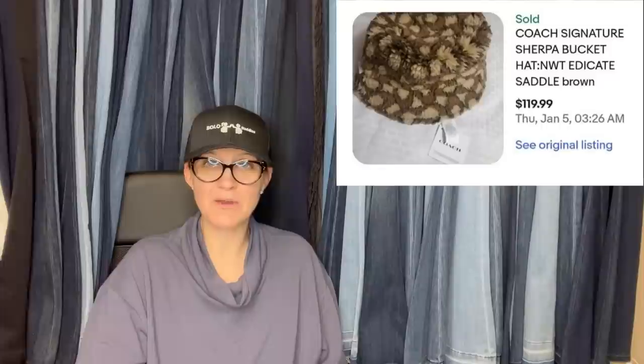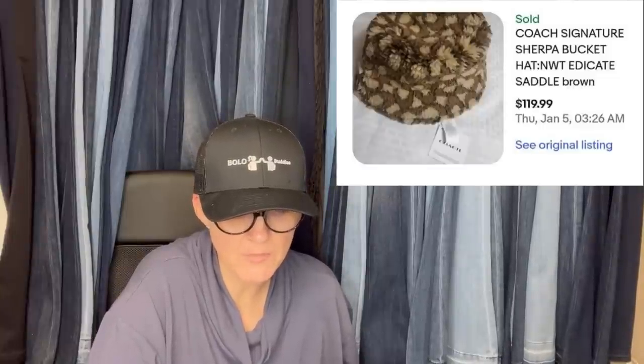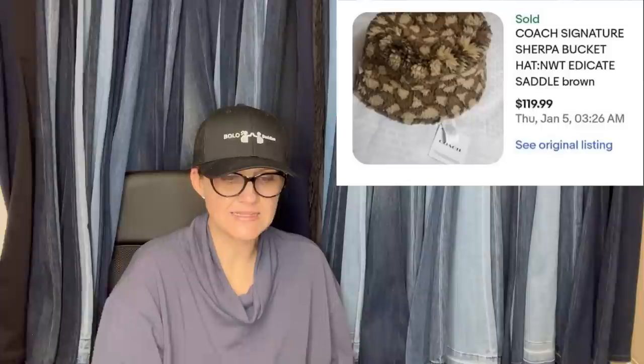Warehouse palette — we don't get a lot of palette shares, so if you do palettes, definitely come share. Cost of goods was probably a dollar or less. Sold in a few days on eBay. It is a Coach Signature Sherpa Bucket Hat, and it sold for $119.99. I want to know what kind of palette you're ordering to get Coach — awesome, right?